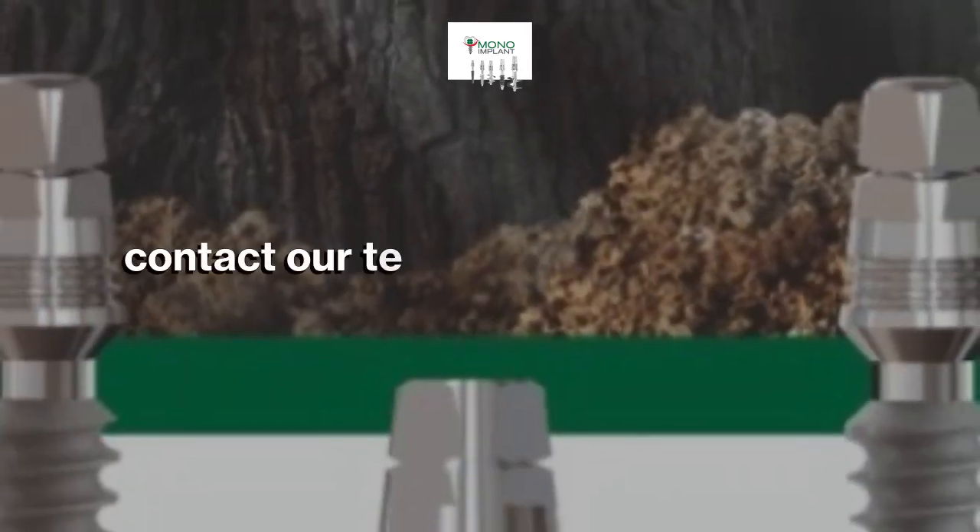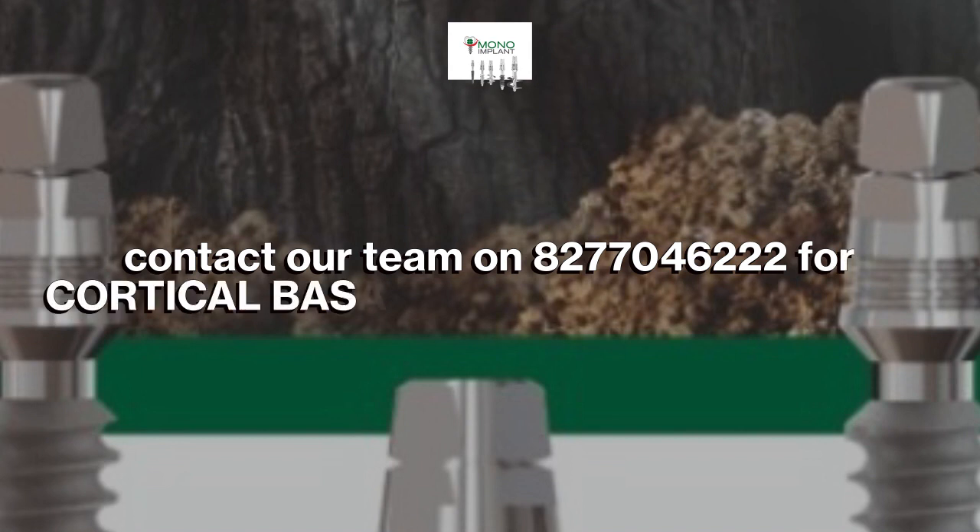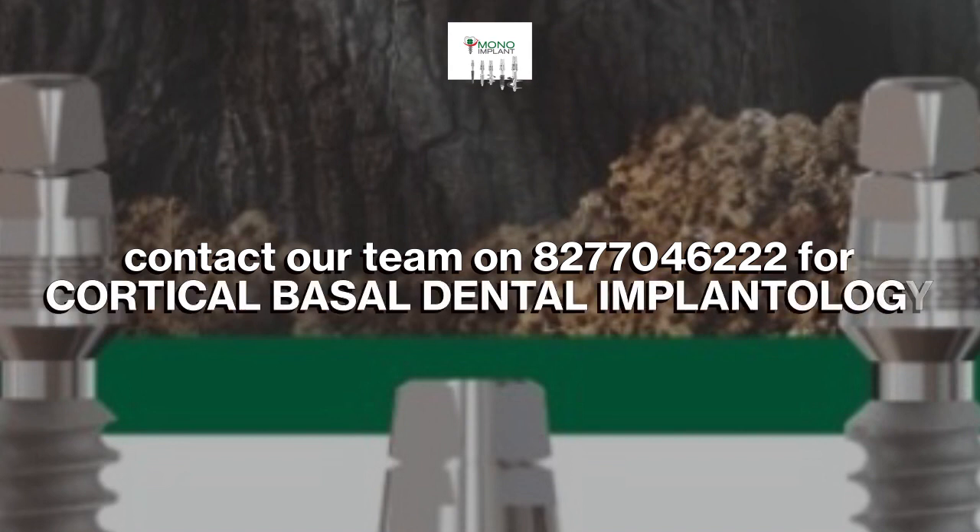Contact our team on 8277046222 for corticobasal dental implantology courses.